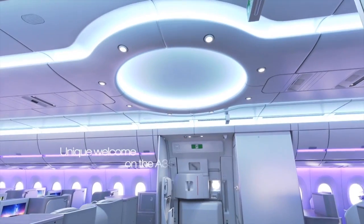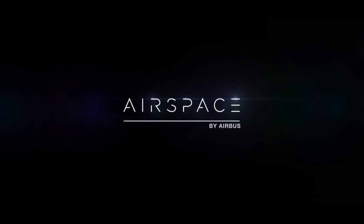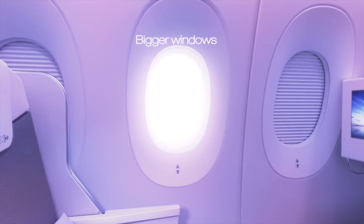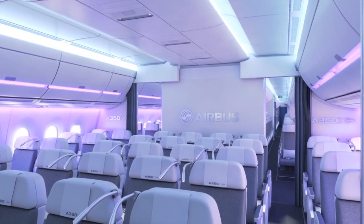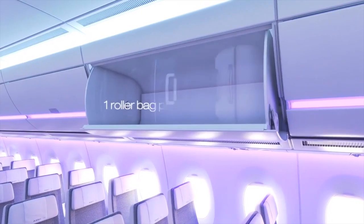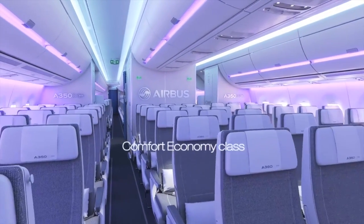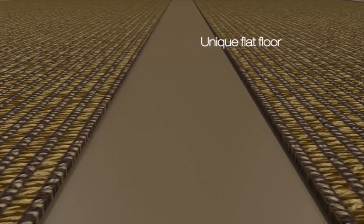The A350 has a much nicer and more modern cabin. With the Airspace cabin, new mood lighting with welcome effect is standard. It also has larger windows, lower cabin altitude with higher cabin pressure, the quietest cabin in the sky according to Airbus, the latest Wi-Fi, and IVD — all standard. It also has the largest overhead bins. The aircraft has 18-inch wide seats and a typical 9-abreast layout. Unique features include full underfloor IVD cabling, giving more space for passengers' feet.